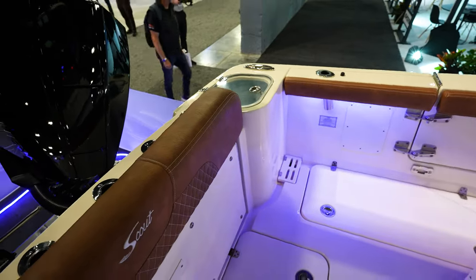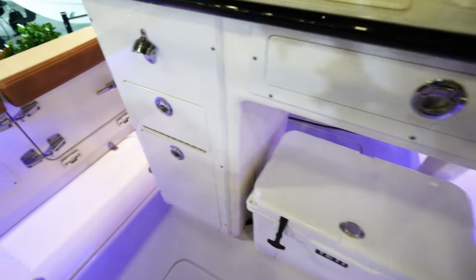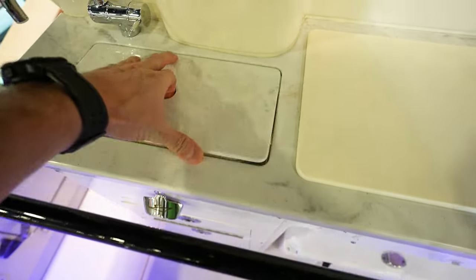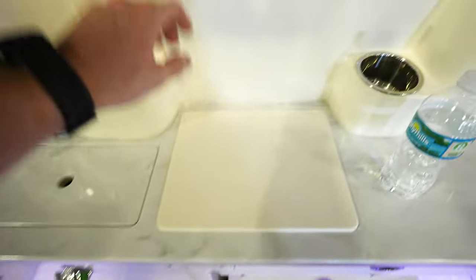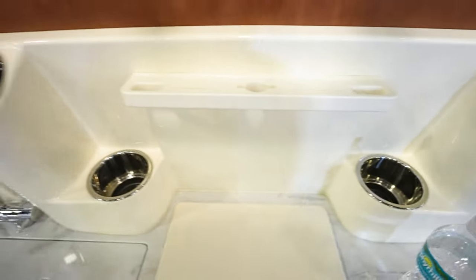Bench seat that folds out, cooler underneath the leaning post with tackle center, and more tackle storage right there. Got a nice sink here so you can wash your stuff. I like this prep station for your bait rigs — you've got spots for knives and all that kind of stuff.